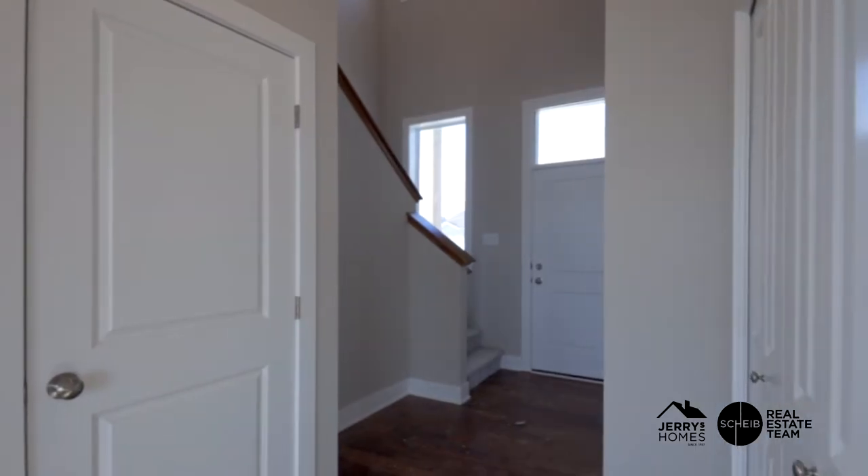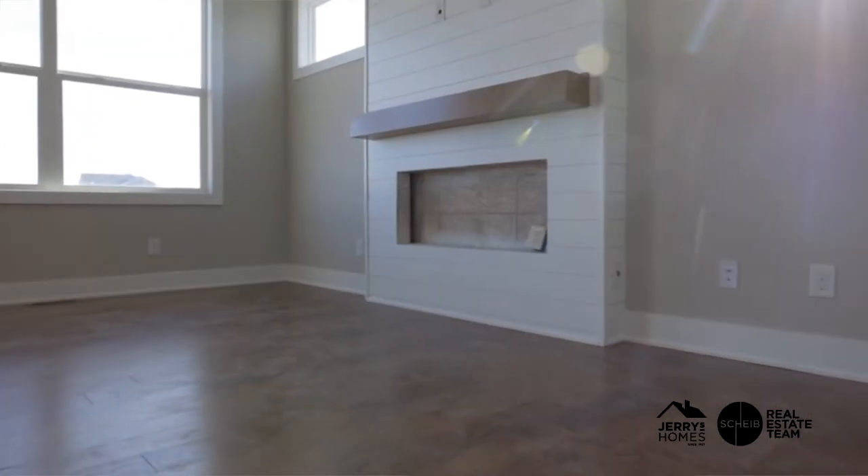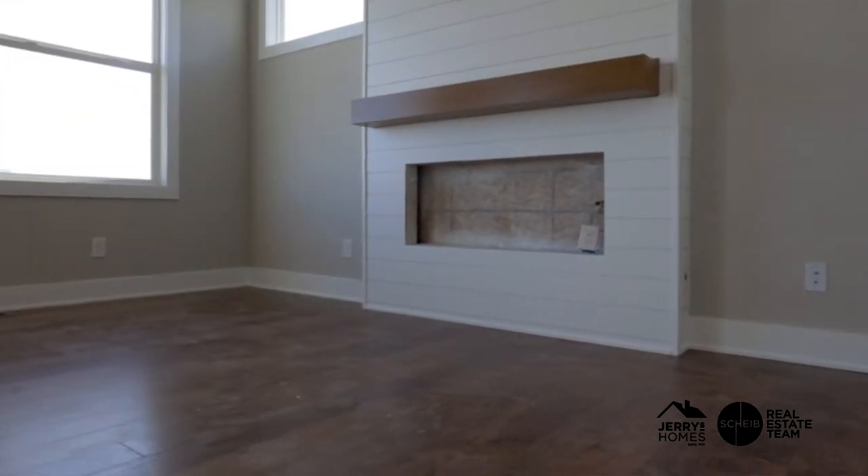One thing you might notice about this house while we're walking through is it's a little bit dirty. I need to do the video before the house is completed because once it's completed and cleaned, it's going to sell. This is a 1,605 square foot two-story with three bedrooms on the second level, and if you want to finish the basement, you can add a fourth bedroom down there.